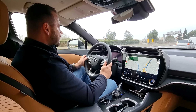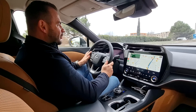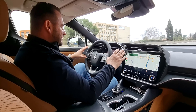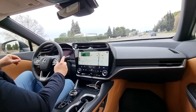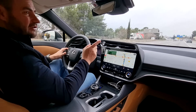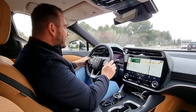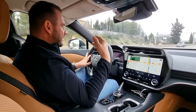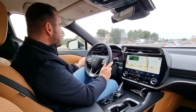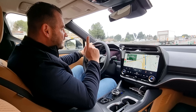V tomto elektrickom Lexuse máte pocit veľkého priestoru. Napomáha tomu rázvor, ktorý má 2850 mm, takže nie len vpredu, ale aj na zadných sedadlách je dostatok miesta. Aj ten dizajn interiéru, výplne dverí – na prvý pohľad také prázdne – dáva pocit, že je tu priestor veľký. Čo je zaujímavé – ja milujem svetielka a rád mám posvietený interiér. Tu sa projektuje efekt na dvere, takže svetielka sú tu dokonca s projekciou. Na to som veľmi zvedavý.